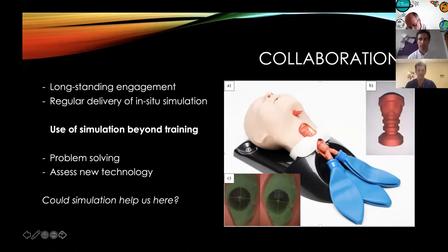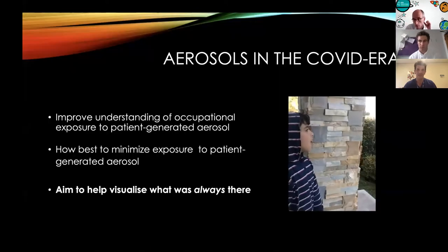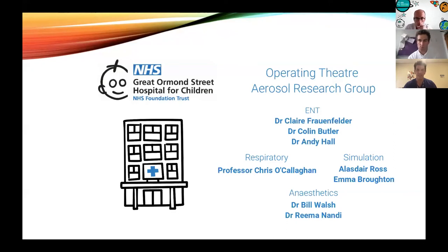Within ENT we've got longstanding engagement with the fantastic simulation team here at GOSH, who've been involved in delivering regular in situ simulation with us. We've also been working with them on use of simulation beyond training itself, focusing on problem solving within the hospital or potentially assessing new technology — pictured here with some endoscopic laser measurement equipment using simulated mannequins. The key question was: could simulation help us at this point? We collaborated with lots of different individuals. Knowing there was little information in this area, we felt the expertise at Great Ormond Street could help us put information together and help other teams. One of the huge benefits of GOSH is you've got experts in every corridor.